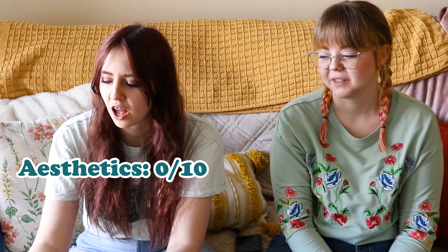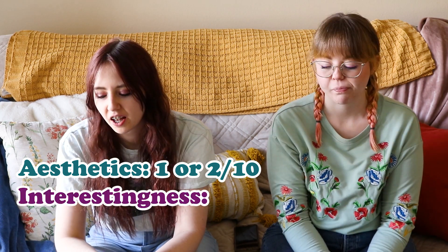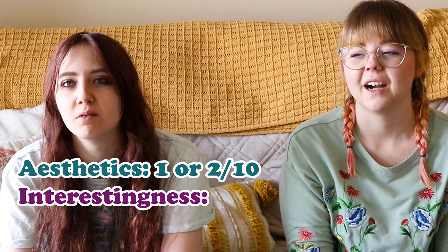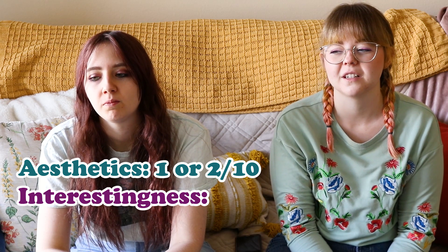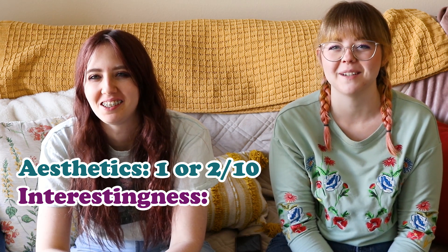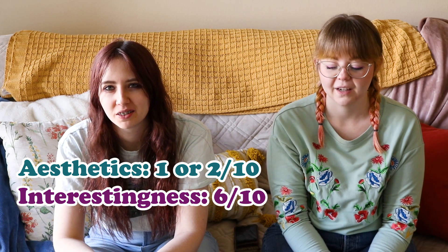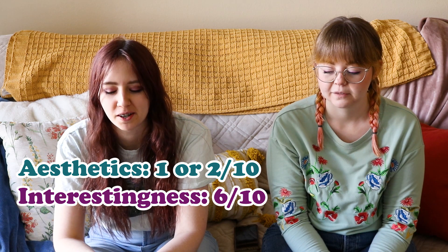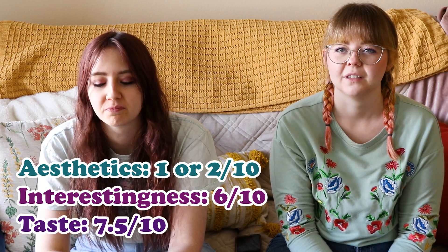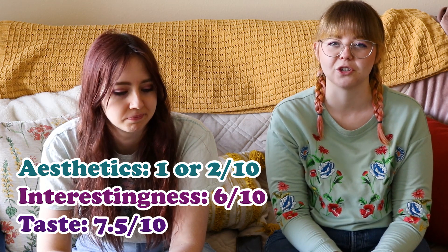Aesthetics — awful, zero out of ten. Their eyes are really high up on their head and there are nasty chunks of dust. I'll give it a one. Interesting factor — coffee marshmallow, I have never heard of that. Coffee flavor in things is not new, but in a children's item is new. It seems like they're trying to get adults to eat them — I'd give that a six. Taste — I think these are the best ones. I give it a seven and a half. It's still too sweet — it's a marshmallow covered in sugar, so what do you expect?